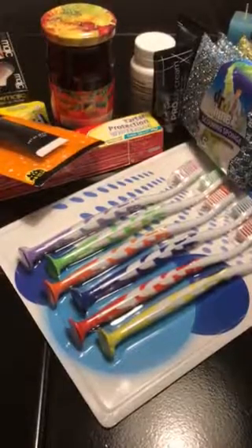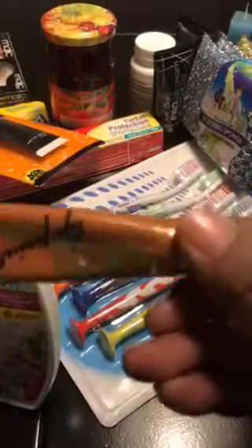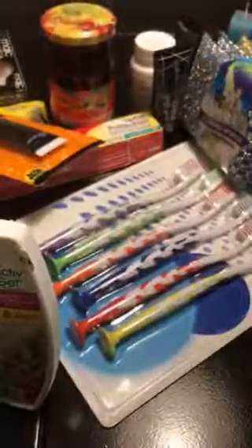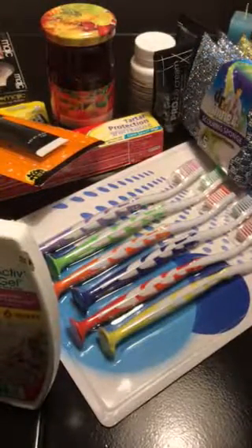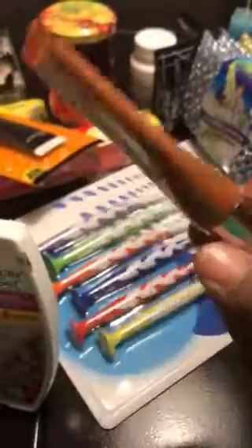I got another Air Wick in Magnolia and Cherry Blossom. I got an LA Girl lip glaze — I'm sorry, it's LA Girl — and this is in the color green.